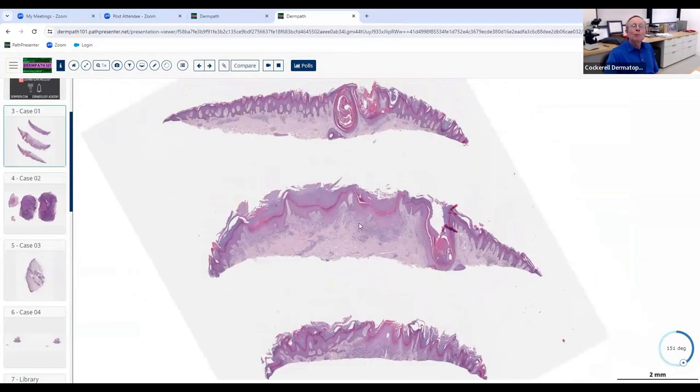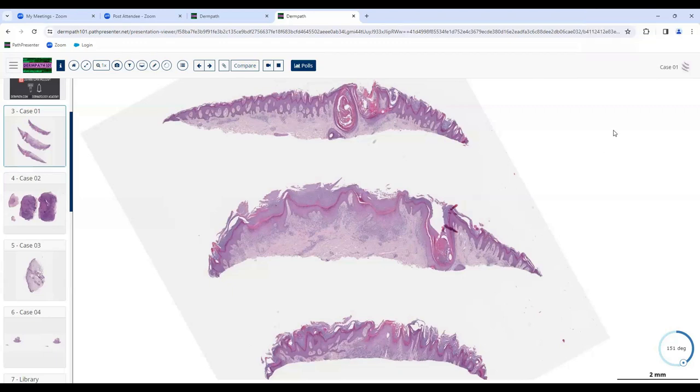This is a good biopsy because it's a really important kind of case. Rather than me telling you what it is, somebody tell me what you think. Start describing what we're looking at. I think we're looking at possibly acral skin — it's very acanthotic — or it could be lichen simplex chronicus.